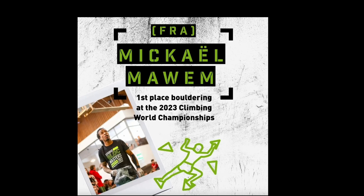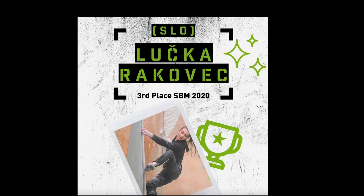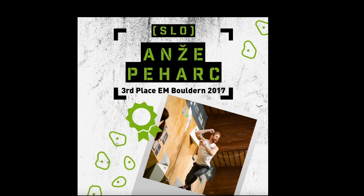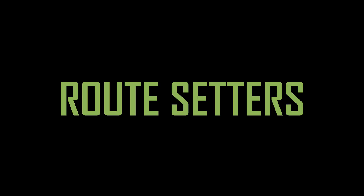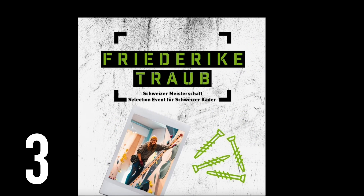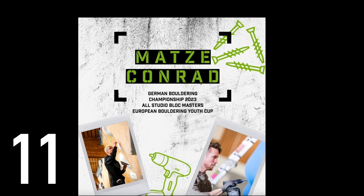This year, Studio Block Masters hosted tons of talented athletes, including two reigning world champions, climbing's gold medalists from the 2020 Olympic Games, and many World Cup finalists. They also brought in experienced setters from all around the world to help put up almost 100 high-quality boulders on the walls for Studio Block Masters.